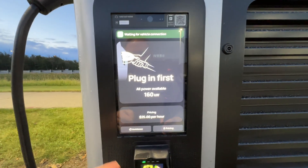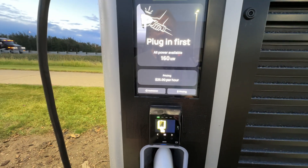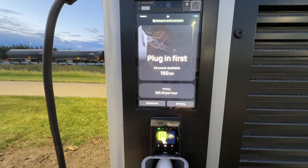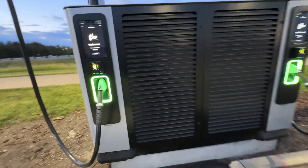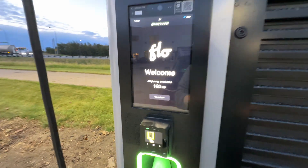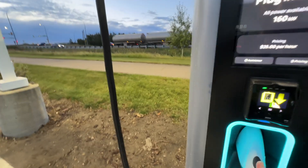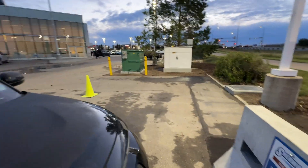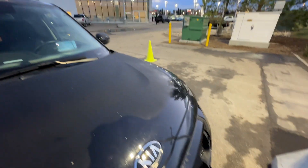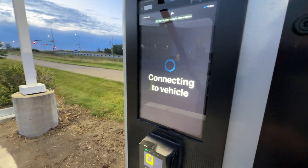Pretty simple, pretty easy. Now the charger is ready to go if someone needs it. So let's see how to start charging if you show up at these new chargers. Everything is green, everything's ready. We tap to begin — it says 'Plug in first,' so that's what we're going to do. It's hard with one hand, so I'll use two. There we go — connected. Now it says 'Connecting to vehicle.'